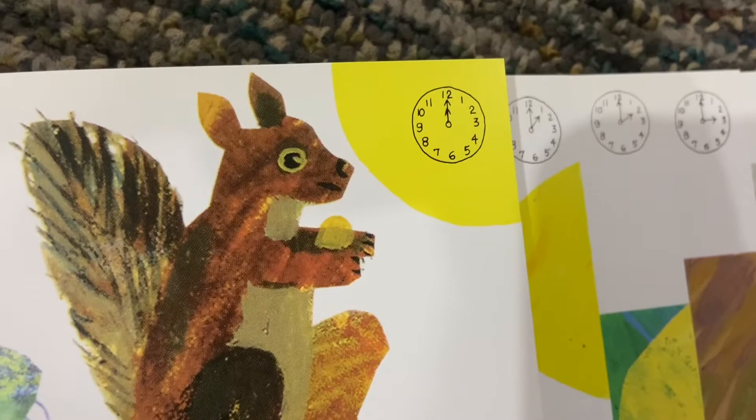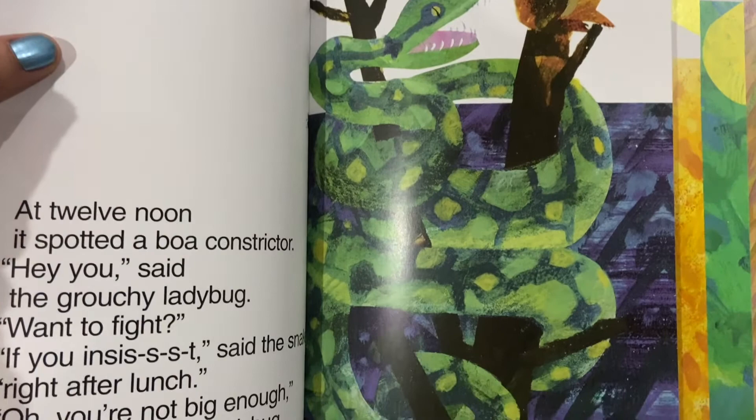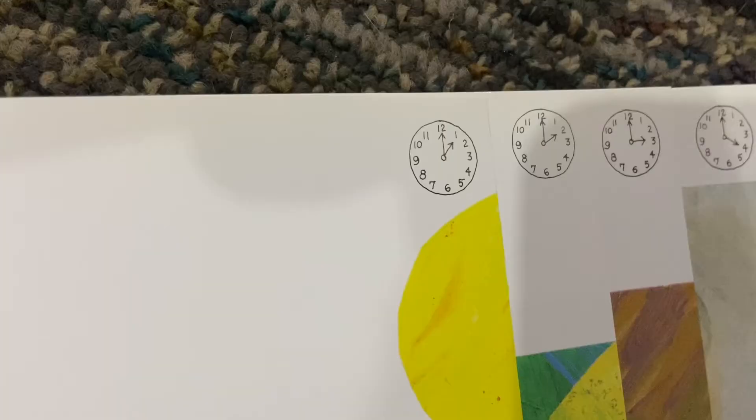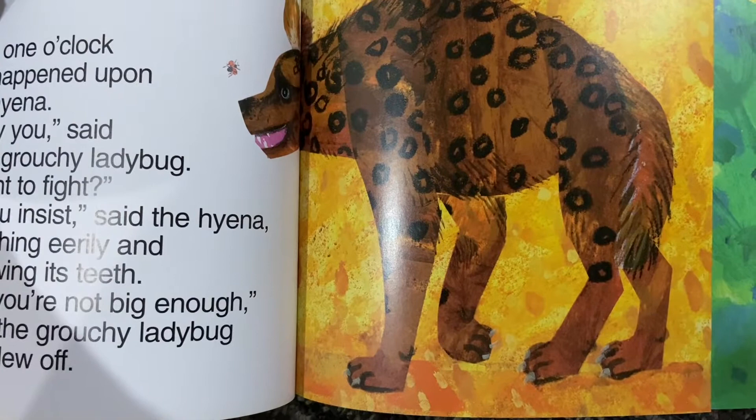At twelve noon, it spotted a boa constrictor. Hey you, said the grouchy ladybug. Want to fight? If you insist, said the snake, right after lunch. Oh, you're not big enough, said the grouchy ladybug and flew off. At one o'clock, it happened upon a hyena. Hey you, said the grouchy ladybug. Want to fight? If you insist, said the hyena, laughing eerily and showing its teeth. Oh, you're not big enough, said the grouchy ladybug and flew off.